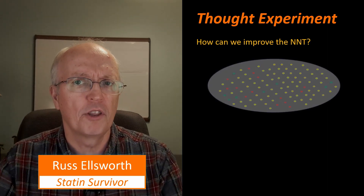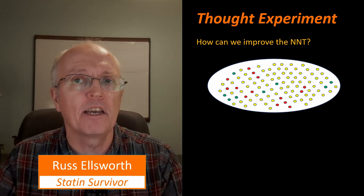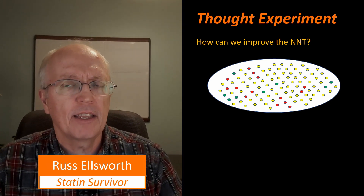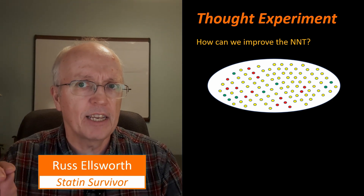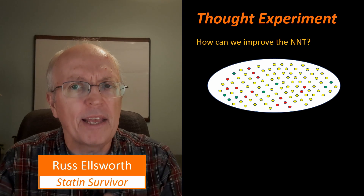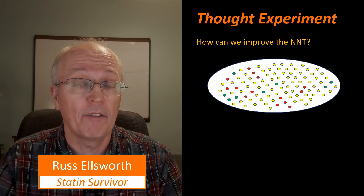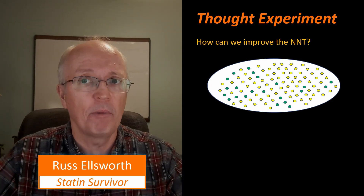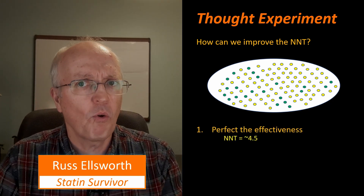Continuing on with this thought experiment: how can we improve the number needed to treat? Let's consider different ways it could be improved in an idealistic world. Suppose we perfected the effectiveness of the treatment for those people who are having heart attacks — in other words, the 14 red dots could be made green. If we could increase the effectiveness of the therapy so that everybody who is going to have a heart attack actually benefits from it, then the number needed to treat would be 4.5.